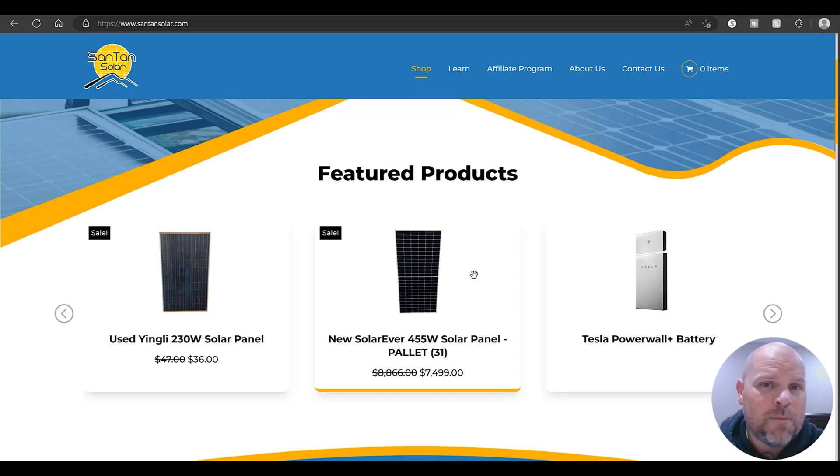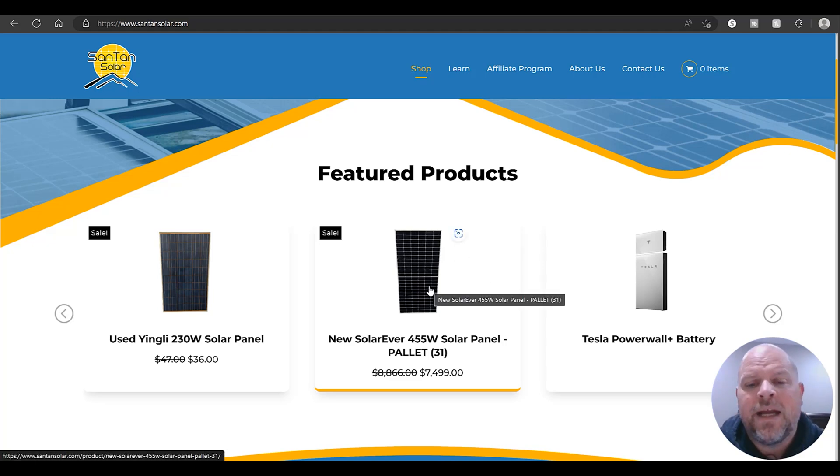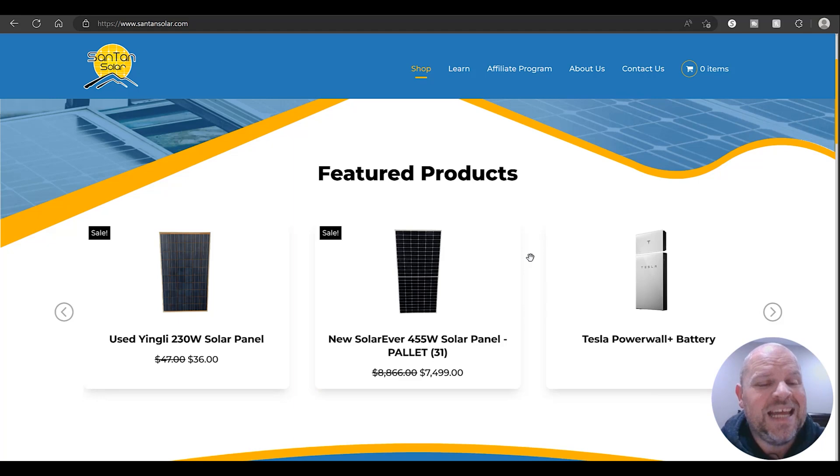Remember that number — around 50 cents per watt on solar panels — as I start to show you prices from other electrical houses that don't come close to that but are still reasonable. If we go outside of these four sites, you're going to find that your solar panel prices skyrocket. So at $7,499, that's a very good deal if you need that big of a system.